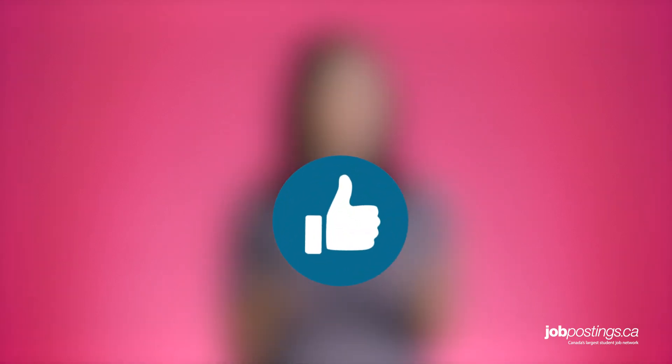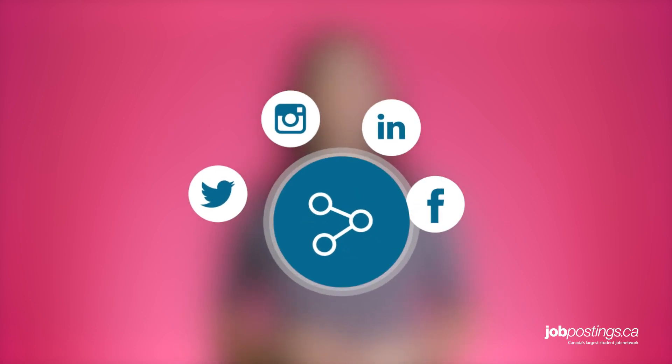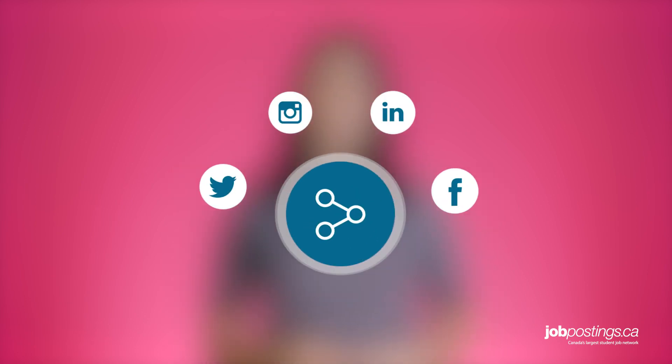Thanks so much for watching this JobPostings.ca job hunt video. Be sure to leave a comment below to tell us what you thought about today's career tips — maybe you have a couple of your own you'd like to share. And if you have any other questions about this video or have requests for future job tip videos, please let us know. We'll do our best to answer everybody. In the meantime, if you like this video, please click the like button or share it with your friends. And don't forget to click the subscribe button below. See you next time.